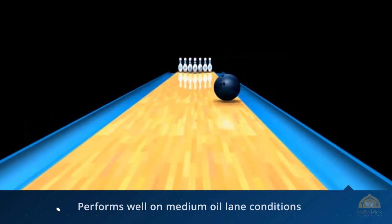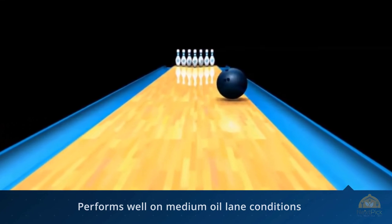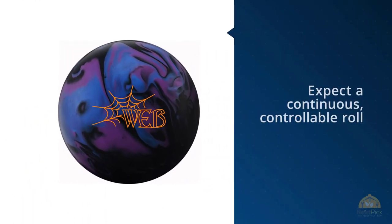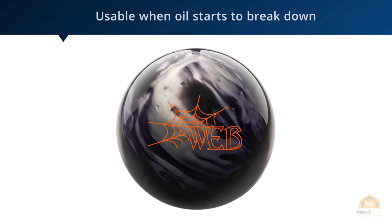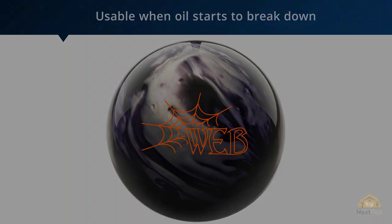You'll be amazed at the string of strikes you'll achieve in no time. This bowling ball is also usable when oil starts to break down and is much easier to throw than other balls with more flare potential. The inner core is made with carbon fiber, an extremely tough material, so you need not worry about its strength and durability — it can serve your bowling activities for approximately three years.